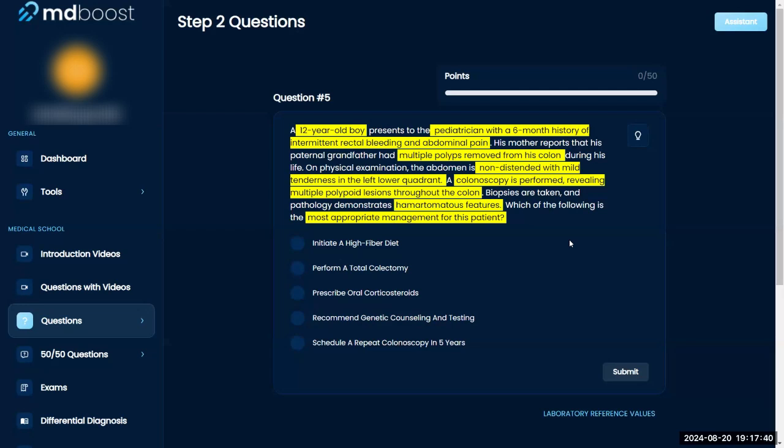The question asks for the most appropriate management. This sounds like some type of genetic polyp disease — maybe familial adenomatous polyposis (FAP). So I'd think about management in that context.